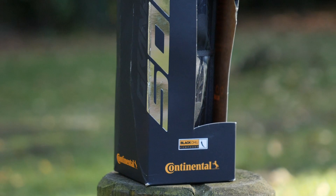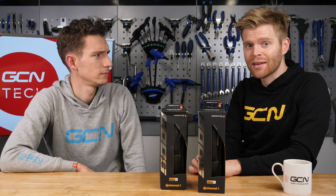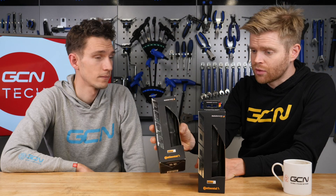This is the new Continental GP5000, which replaces the GP4000. According to Continental, it's been 12 years in the making, and they reckon it has the following improvements over the GP4000. Starting with 12% less rolling resistance — they've attributed that to refining the compound of the rubber, their own proprietary Black Chili, and also upping the thread count on the carcass.